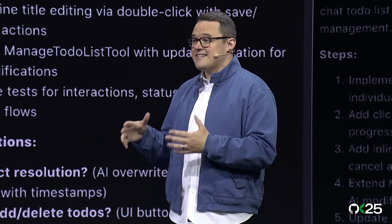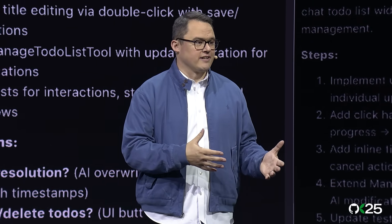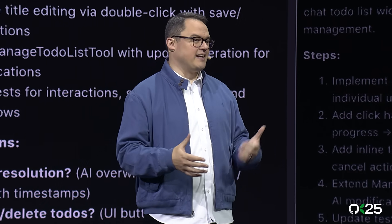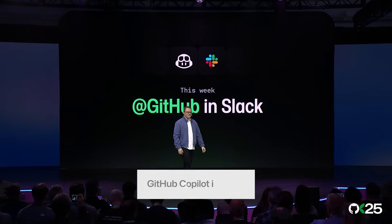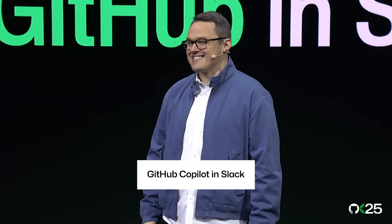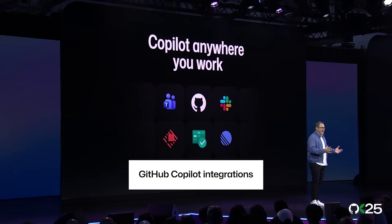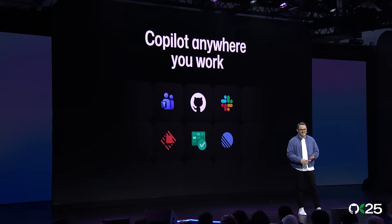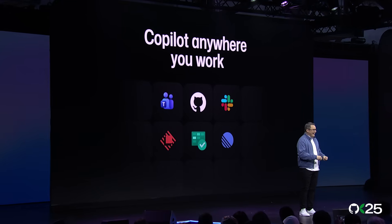Once approved, it takes your plan and gives it to Copilot to start implementing — whether that's locally in VS Code or using one of your agents in Agent HQ. Starting this week, you can @mention GitHub in Slack to kick off an agent task. Just tag GitHub in a thread with colleagues and ask it to fix a bug or spark an idea, and Copilot will get started. And it's not just Slack — you can already collaborate with Copilot in Teams or kick off tasks from Azure Boards, Raycast, and starting today with Linear.